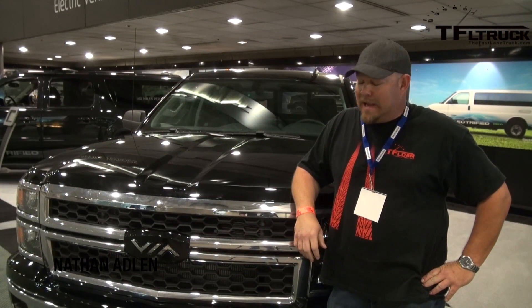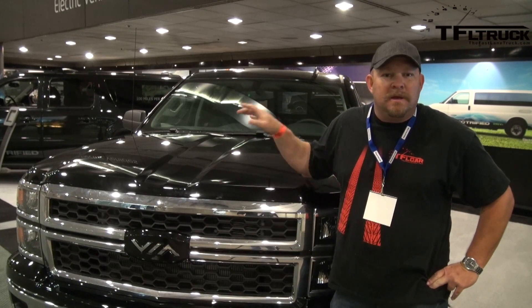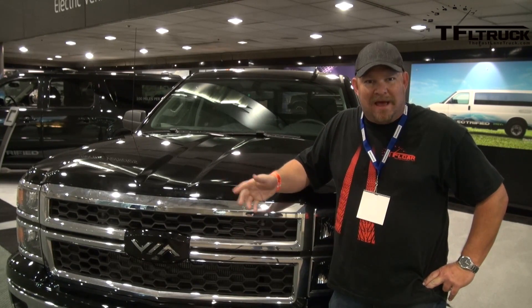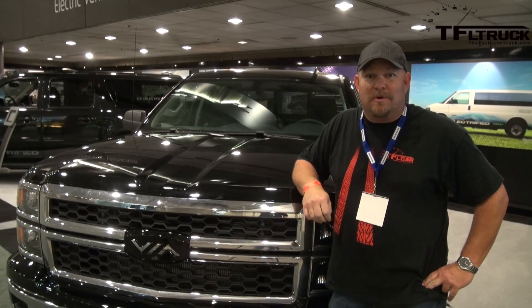Nathan Adlam here with the Fastlane Truck, and I am standing next to a true hybrid. That's right — VIA. They convert large Chevy pickup trucks into electric vehicles that have a range extender. In this particular case, a 4.3 liter V6. Find out more about it next.